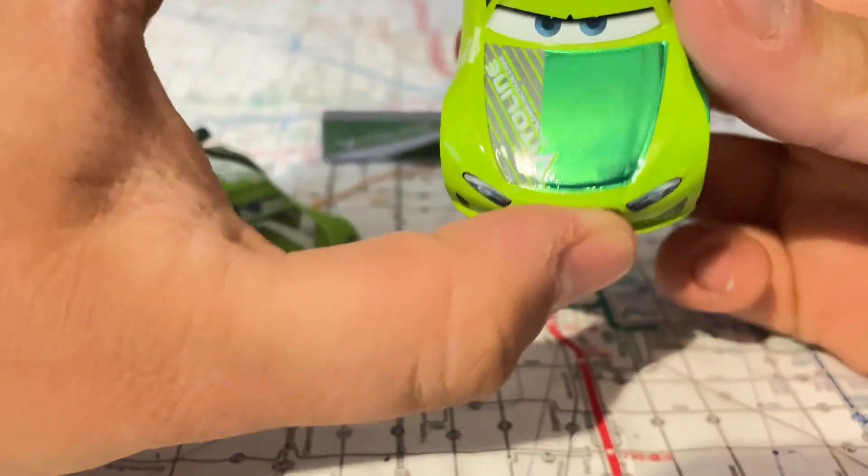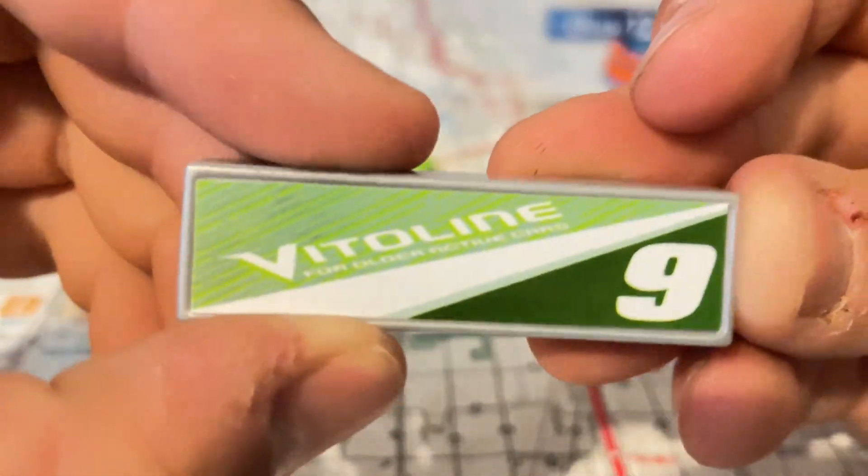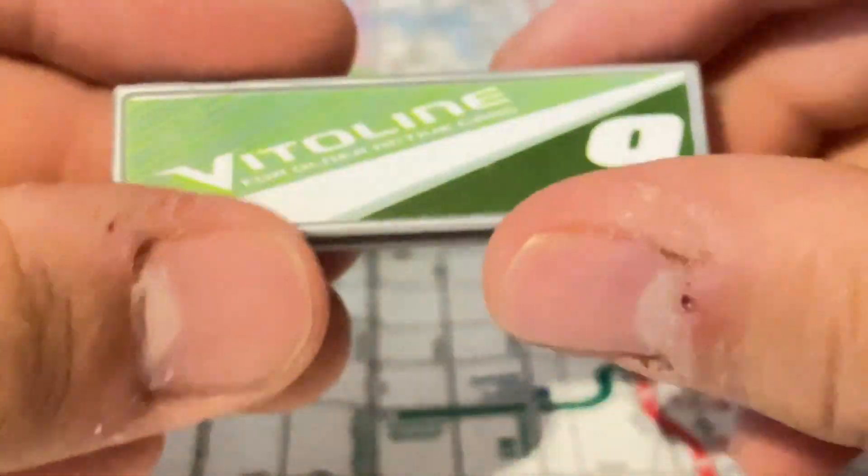So which Chase Racelott do you prefer — the NASCAR one or the original one? I'll pick the original one because I love his metallic finish. Let's take a look at the pit stop view — number nine, Valvoline, for older active cars.